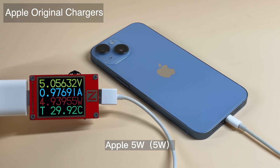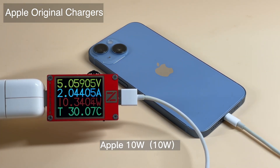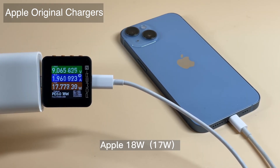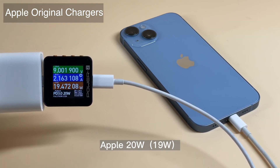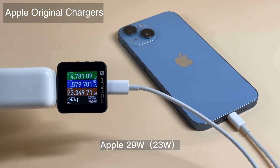Starting with Apple's original chargers — we tested the Apple 5W, 10W, 18W, 20W, 30W, 35W, 61W, 67W, 96W, and 140W chargers. The 5W–20W chargers can reach their maximum output, but apparently that's not the peak power of the iPhone 14, so let's continue to test.